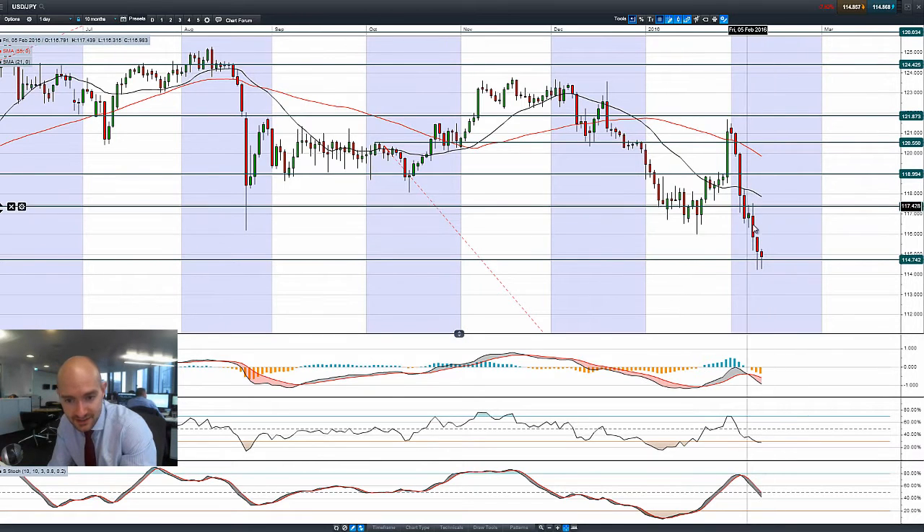Looking at the candle formations — you've got a big red candle, a slightly smaller one, then an even smaller one. This could be a hammer formation where you might get a slight turnaround. If that does happen from a technical perspective, you could be looking at 117.36 as the next potential resistance.